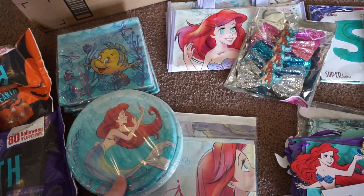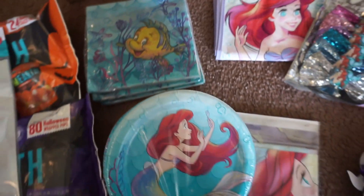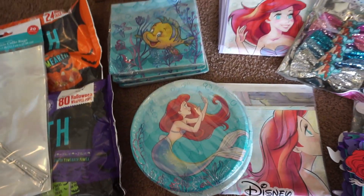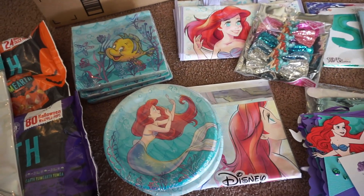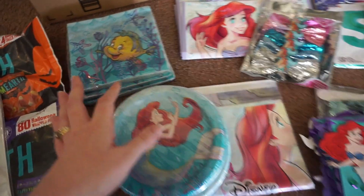I really liked this kind of new Ariel take that looked almost like an illustrated version of her, and I found this on Birthday Direct. It wasn't really at any store I could find. When searching for more, I did find out that Michaels has it, but only online, so I would look out for that.